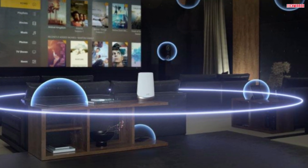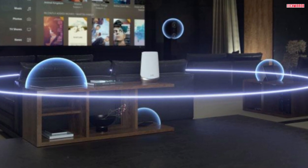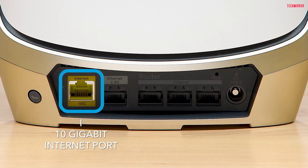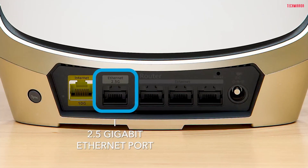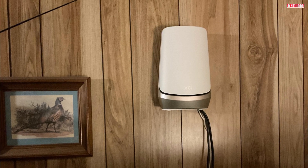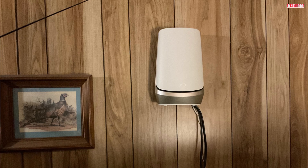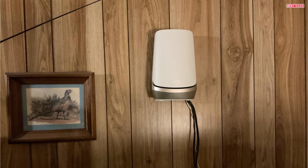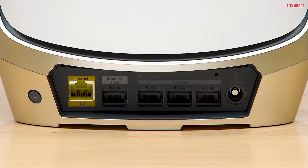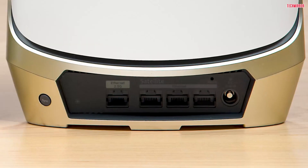The Orbi 960 Series isn't just about speed and coverage — it's about creating a smart and connected home experience. Control your smart devices, monitor your network, and manage parental controls all from the convenience of your smartphone or tablet. And with the Orbi 960 Series, you'll enjoy Wi-Fi coverage in your front yard, backyard, and beyond. No more weak signals when you're trying to relax by the pool or have a barbecue with friends and family.